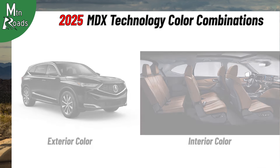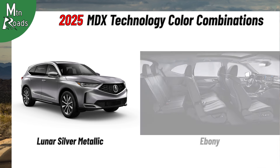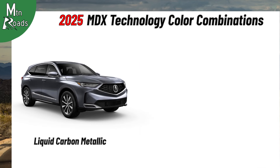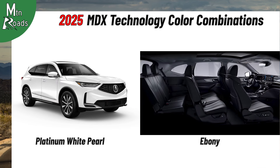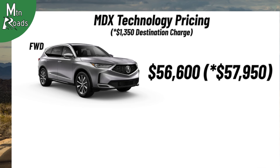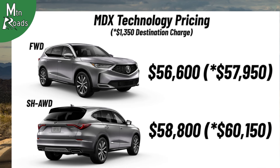MDX Technology color combinations include Canyon River Blue Metallic with Greystone, Lunar Silver Metallic with Ebony, Lunar Silver Metallic with Greystone, Majestic Black Pearl with Ebony, Majestic Black Pearl with Parchment, Majestic Black Pearl with Espresso, Liquid Carbon Metallic with Ebony, Liquid Carbon Metallic with Espresso, Performance Red Pearl with Parchment, Platinum White Pearl with Ebony, Platinum White Pearl with Parchment, and Platinum White Pearl with Espresso. The front-wheel drive MDX Technology starts at $56,600, and the Super Handling AWD MDX Technology starts at $58,800.